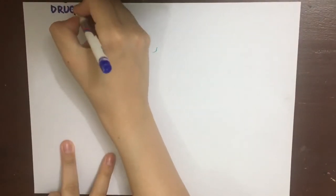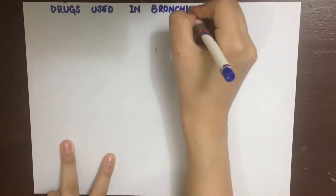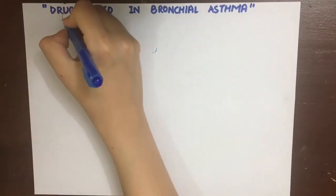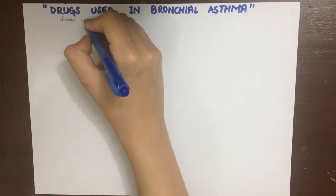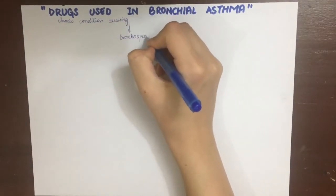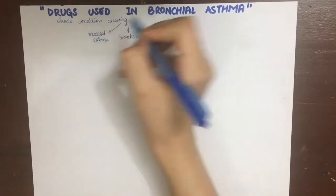Let's look at the drugs used in bronchial asthma. Asthma is a chronic or episodic condition which causes severe bronchospasm, mucosal edema and increased bronchial mucous secretion. Asthma occurs due to a type 1 hypersensitivity reaction which is localized. It is also known as atopy because this is genetic and the patient has a genetic tendency to develop allergies. It can also be acquired.